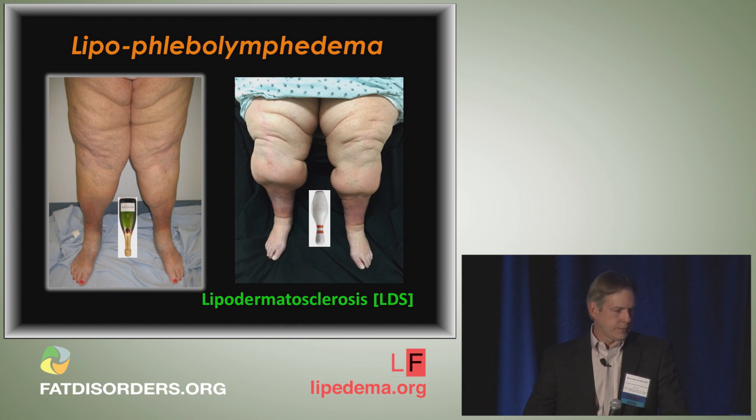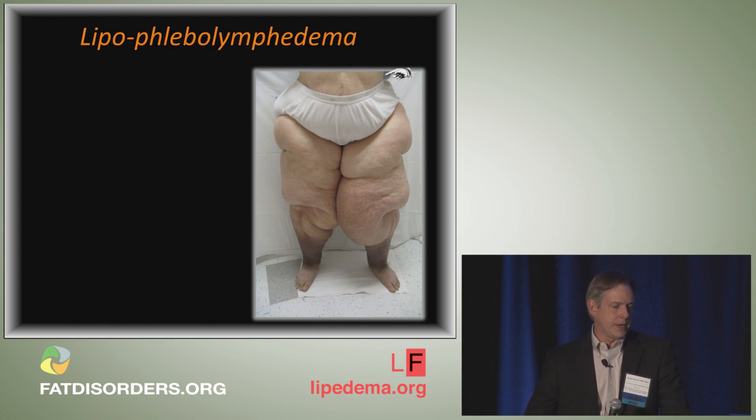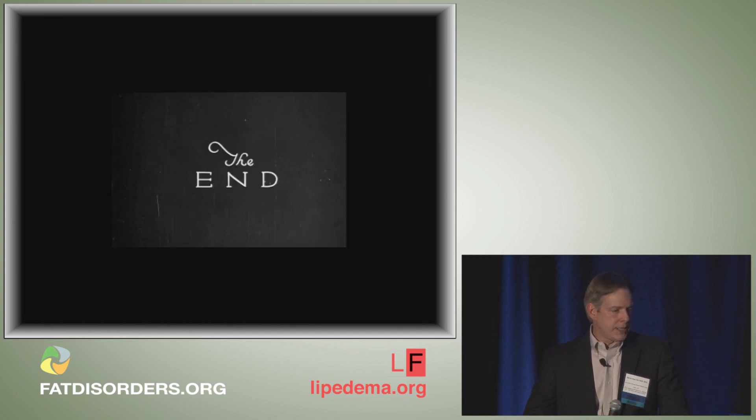We'll end on this photograph. You do not tell this woman to lose weight — look at that trunkal-lower extremity mismatch. You can see the profound stasis hyperpigmentation, dorsal foot swelling consistent with lymphedema, and lipodermatosclerosis changes throughout the thighs. So we have lipoflebolymphedema — and on the left side of that leg there is also a small massive localized lymphedema. Thank you for your attention.